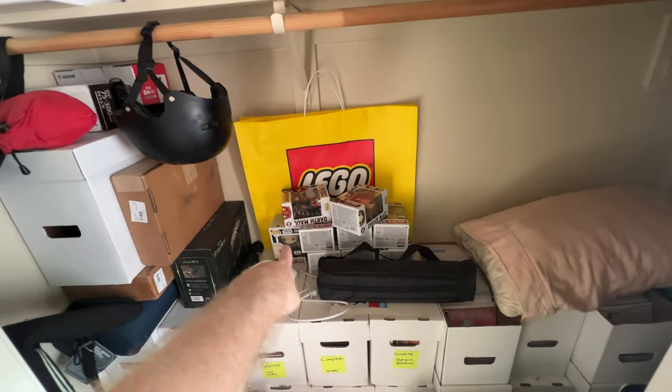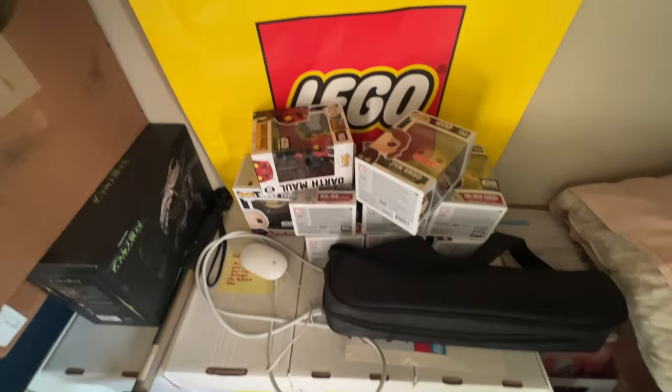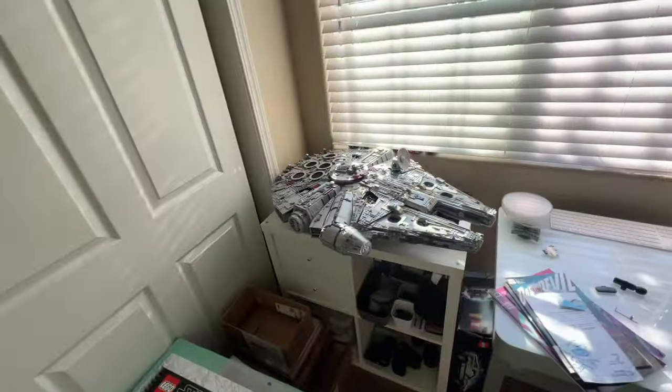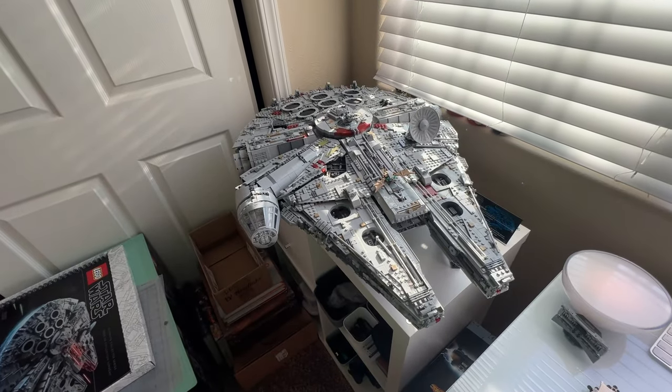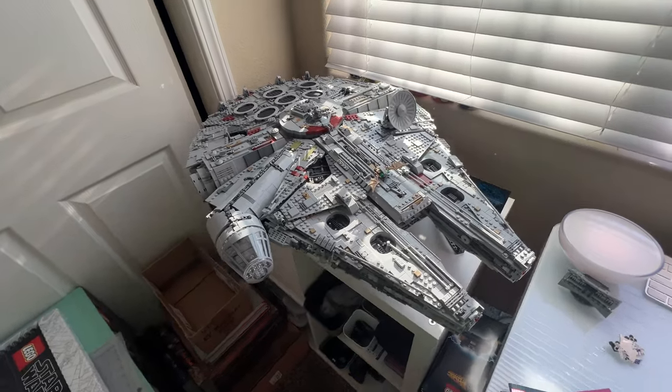I've got some Pops here that my cousin wants. Her and her kids are big Star Wars fans, so I'm selling a lot of my Pops — she's going to get those. Moving along this way, one of the centerpieces of my room: the finished Millennium Falcon. This is the UCS, or Ultimate Collector Series edition of the Falcon.